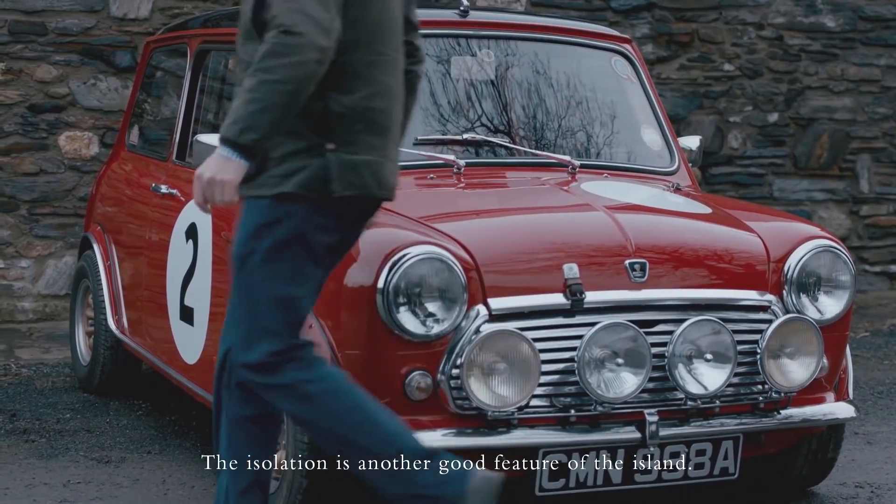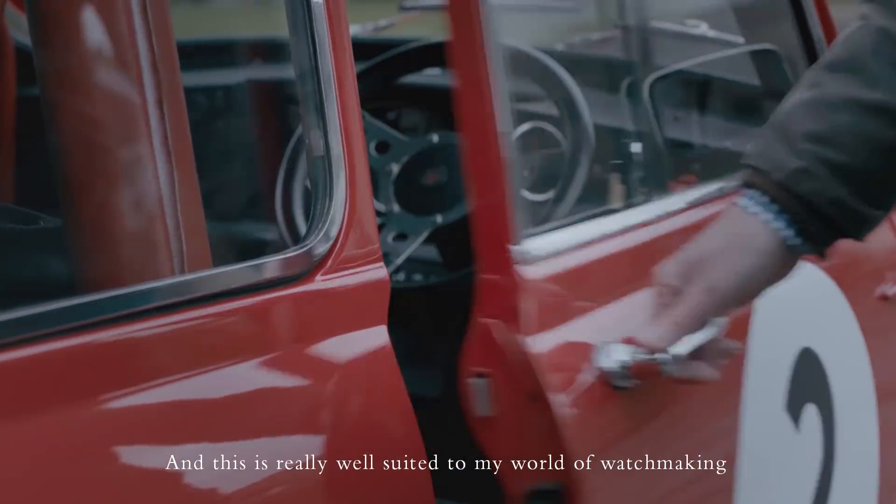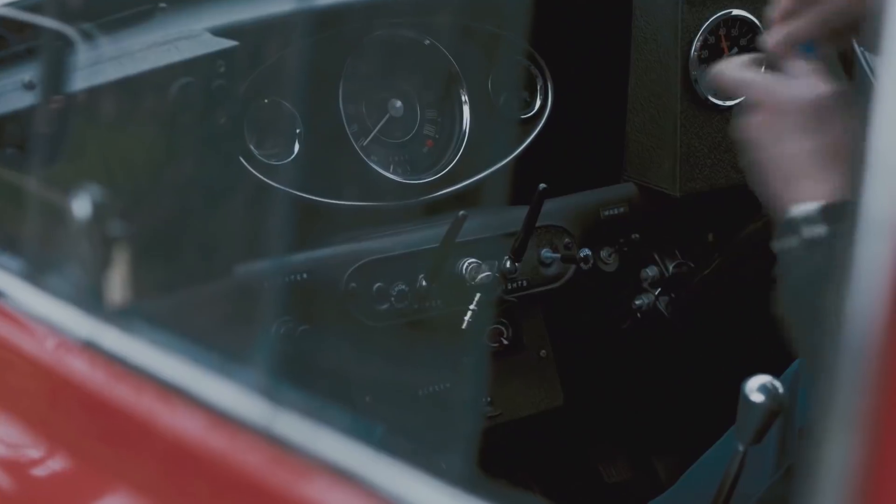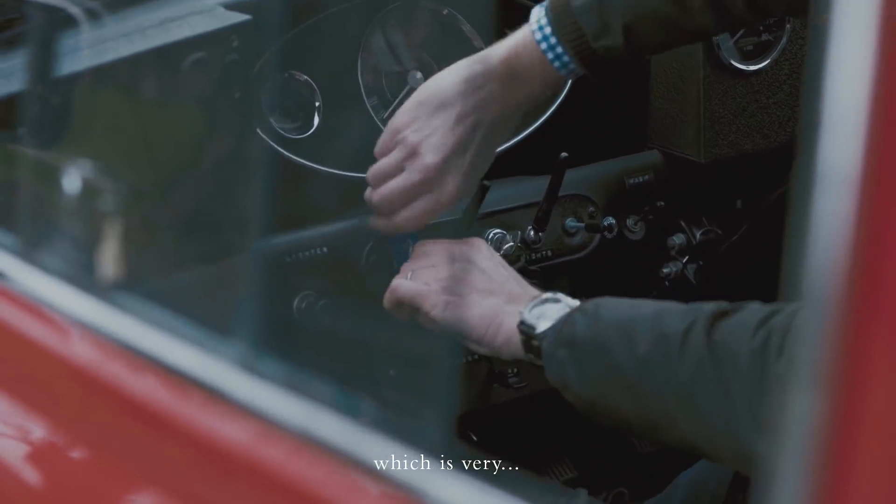The isolation is another good feature of the island and this is really well suited to my world of watchmaking, which is very individual.